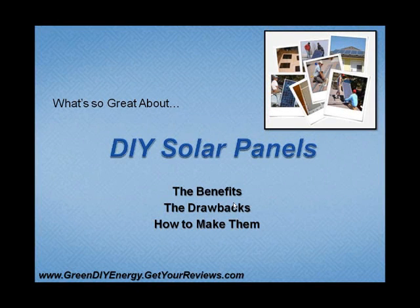What is so great about do-it-yourself solar panels? We're going to talk about the benefits, the drawbacks, and how to make your solar panels here very quickly over the next couple minutes. Just a nice little overview presentation on do-it-yourself solar panels.